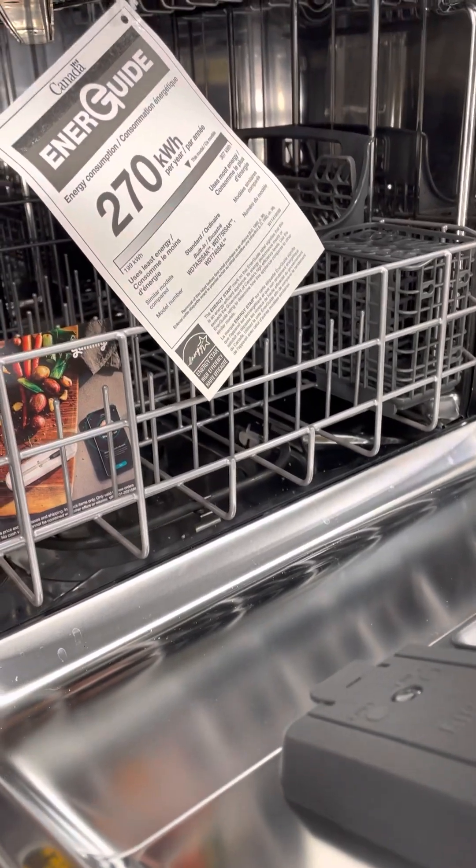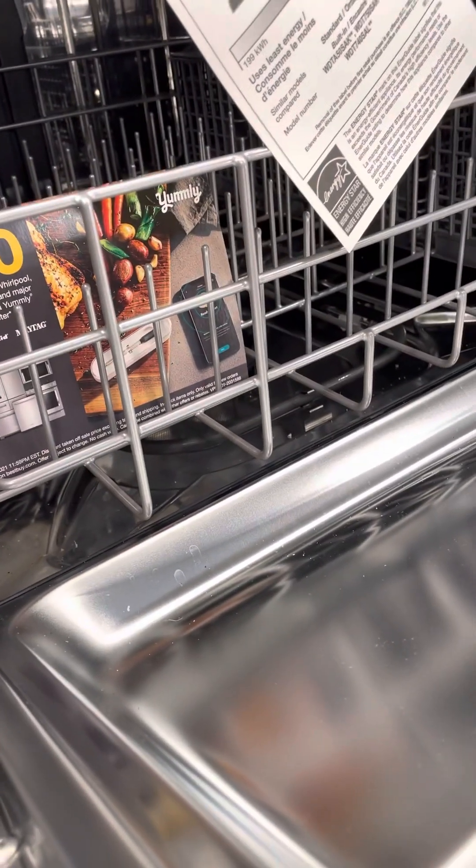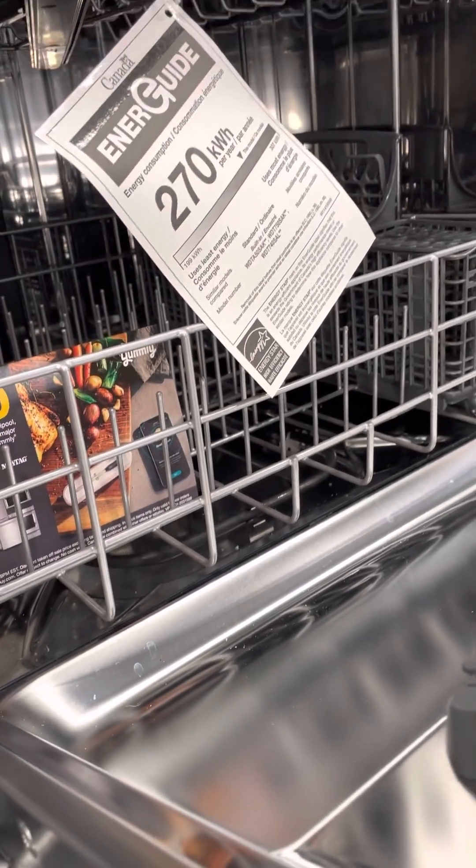I think when you buy the dishwasher, they come with that stuff from the dishwasher — I feel like that's dry. Kind of nice how it is.